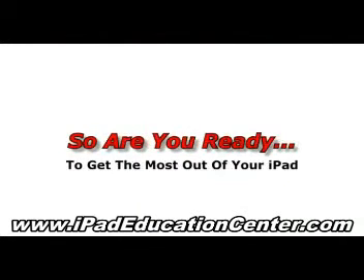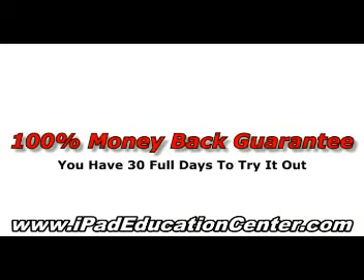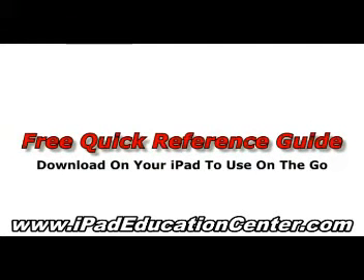So are you ready to get the most out of your iPad? Click the link right below the video to get started. And remember, if you decide at any point that this course isn't right for you, I'll send you a full refund, no worries. And you can keep the quick reference guide as my thank you gift for giving it a try. So click the link below, and let's get started.